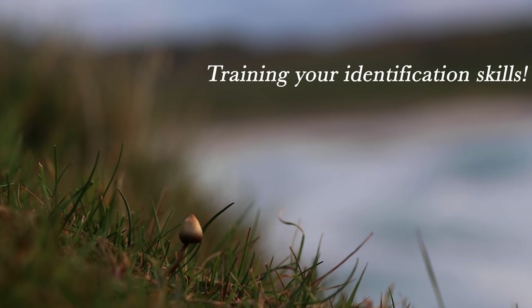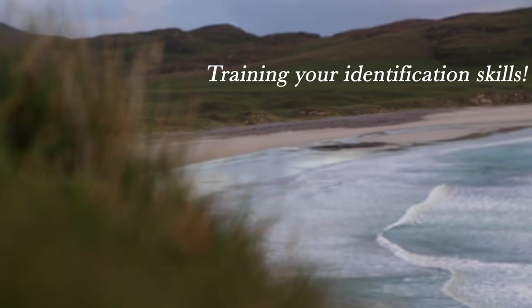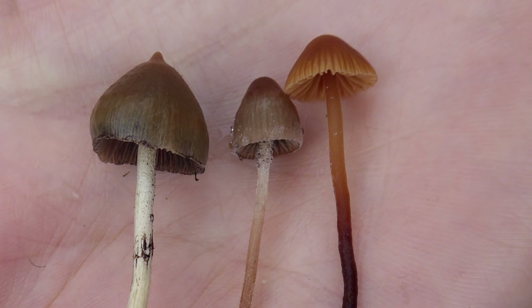You've now heard all the features that you need to identify Liberty Cap mushrooms. So it's time to see if you can apply them in practice. Here's three mushrooms — are there any features that you can see that would help rule any of them out? Would you be confident that any of them are Liberty Caps? You can pause the video if you want, to see if you can bring to mind any of the distinguishing features.